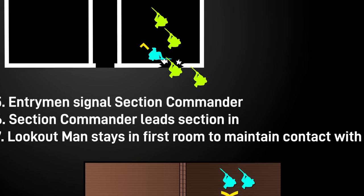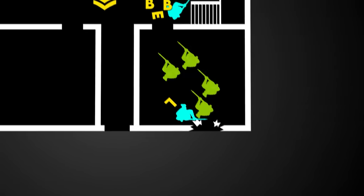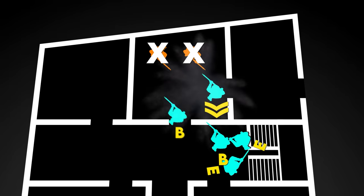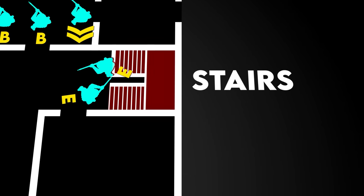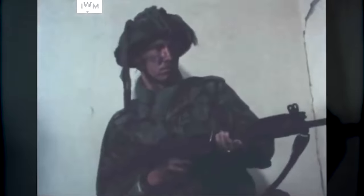If reserve sections are to enter the building, they should do so through the first entry point and stage in the first room. Generally, only one room should be in the process of being cleared at once so control of the section can be maintained and gains consolidated. Ideally, buildings should be cleared from top to bottom — this gives the enemy a route of escape on the ground floor that can be covered by friendly machine guns, preventing a desperate enemy cornered on the top floor. Going bottom to top also gives the enemy on the upper floor more time to recover from the shock of the breach and a vantage point from which to shoot downward and lob grenades. If ground entry is the only way, the ground floor should be cleared first, followed by the upper floors, and then basements or cellars.